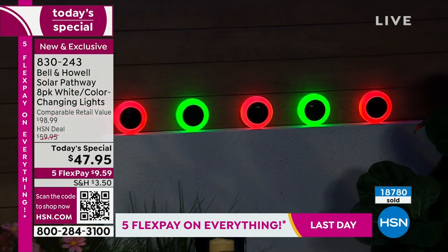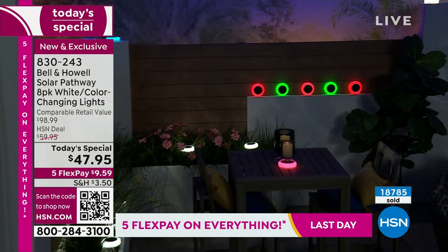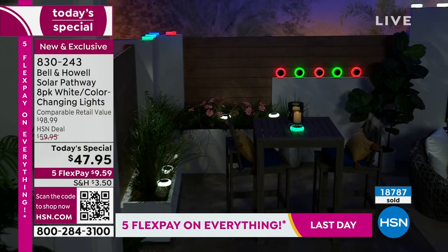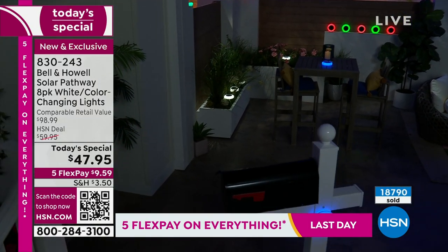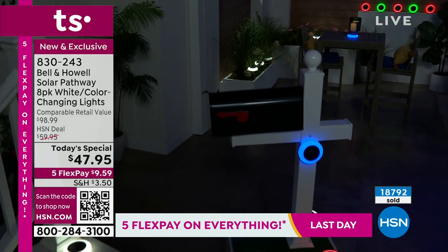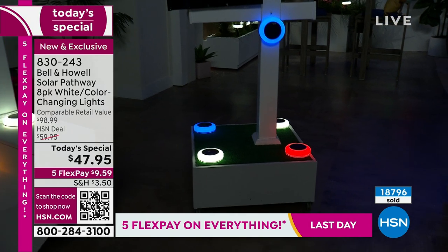FlexPay is free and it's instant — even if you're a new customer, you can use it. It allows you to get two sets if that's what you choose. We're offering this on five monthly payments, but of course you can pay it off in two months if you want.